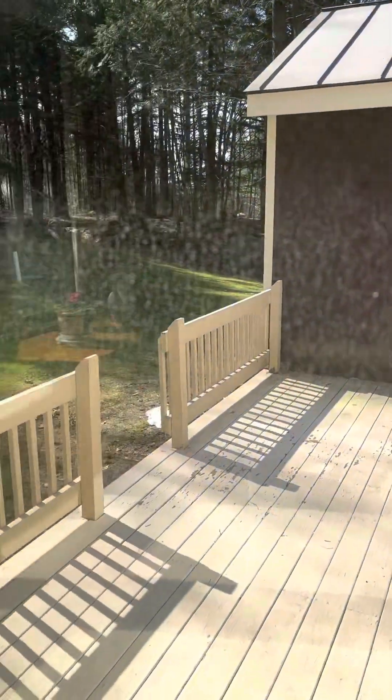And again, this is kind of the backyard. I'm going to get outside and I'll finish the video there.